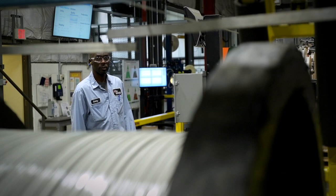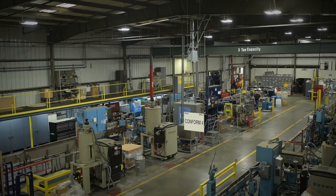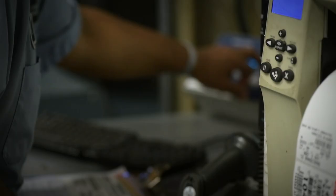Great products begin with great people. Our skilled operators manage five production lines offering both round and shaped conductors. The Ashland team utilizes their 50,000 square foot facility to produce MagnaFlex exactly to your specifications.